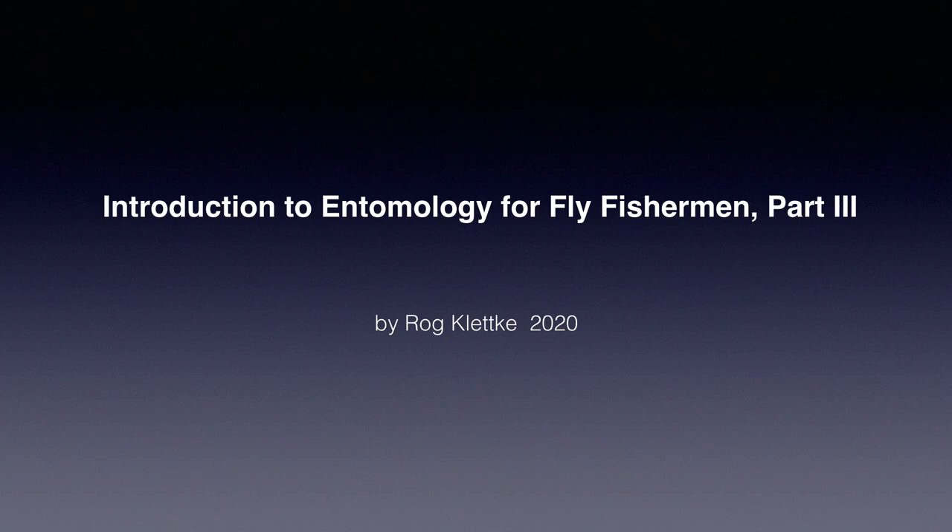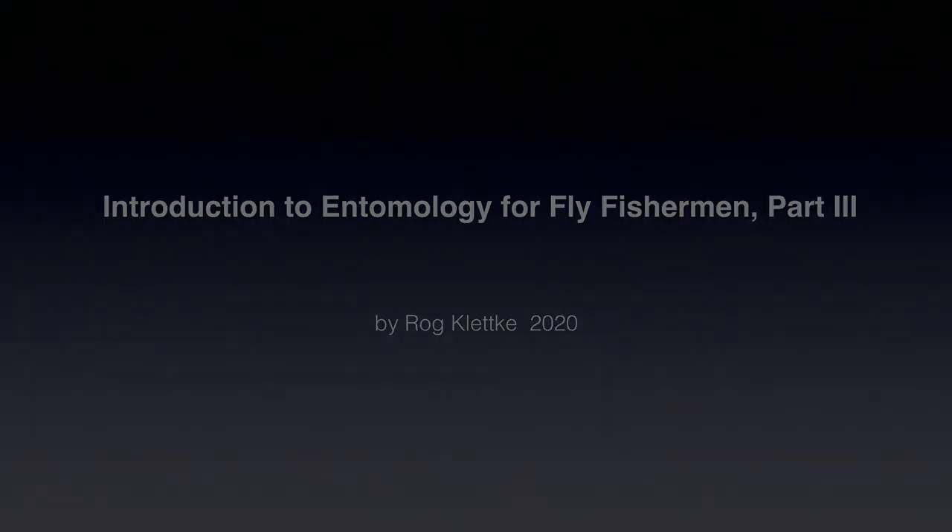Welcome back to part three of this introductory series. I'm Rog Kletke. Today we'll finish up by looking at mayflies and then very briefly at stoneflies.